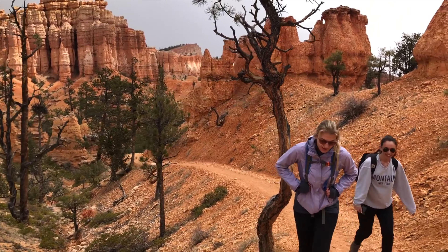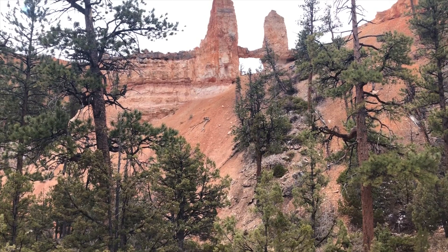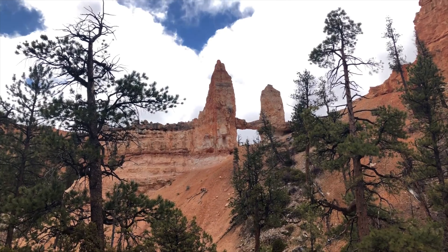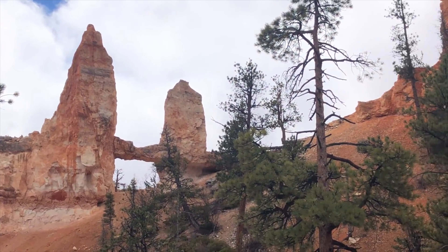Depending on which way you start the loop, you may begin walking toward a rock formation known as Tower Bridge. While you can't walk across the bridge, it's an interesting landmark just a mile and a half into the journey. If you don't want to do the full eight miles, consider just taking the descent to Tower Bridge, or walk along the East Rim Trail which starts at Fairyland Point and overlooks some of the fantastic sites from above.